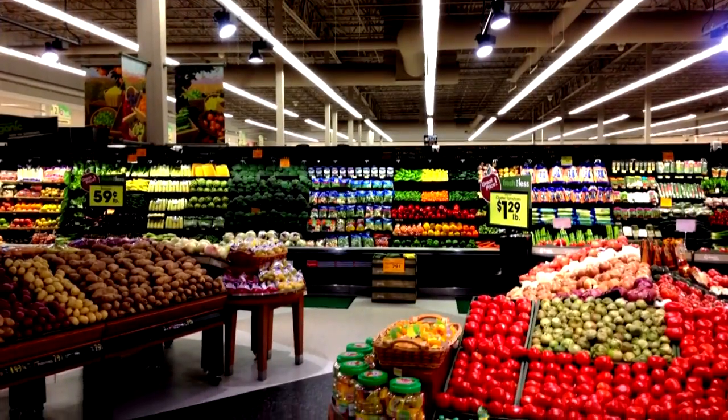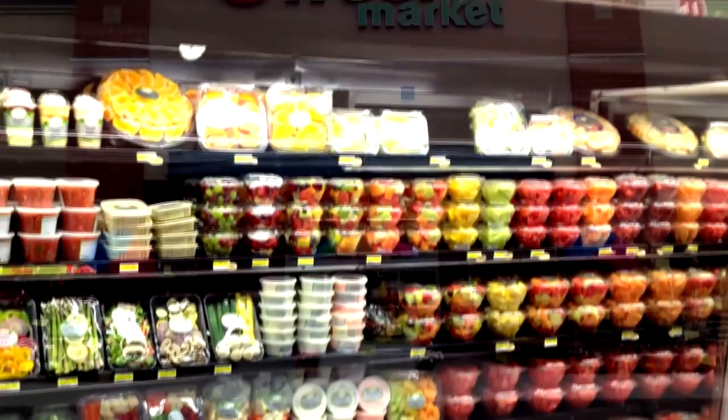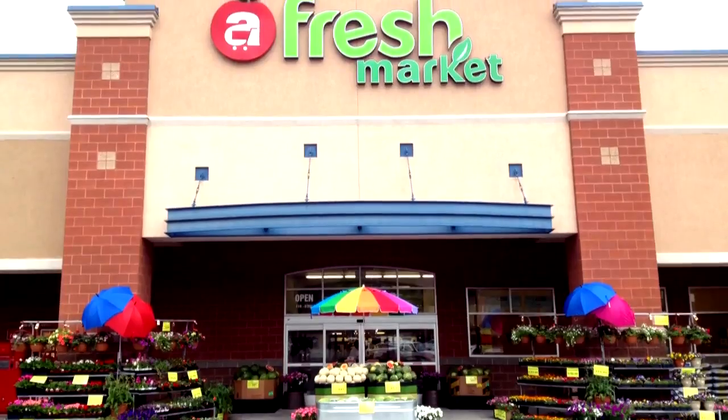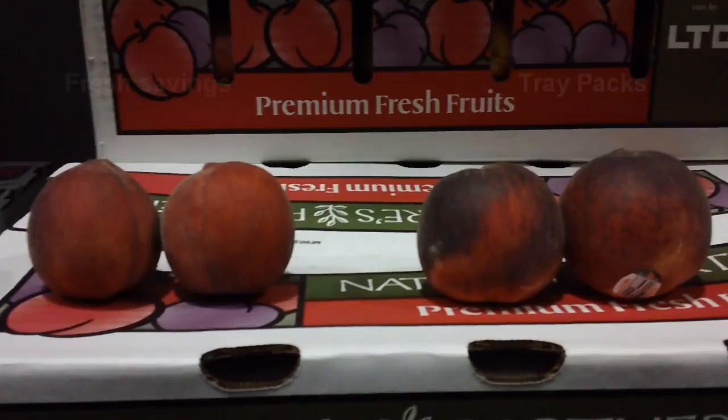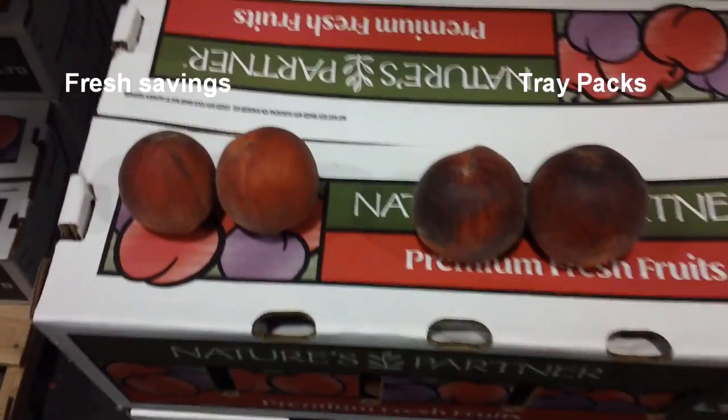But you might see some smaller sizes or some variable sizes. For the most part, the quality, flavor, everything that you expect from us will be there. Now, this video clip here shows the difference between a Fresh Savings Peach and a Trade Pack Peach.